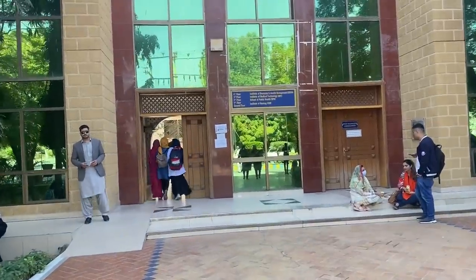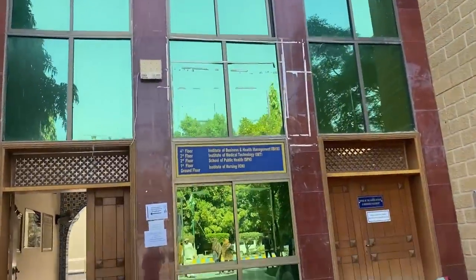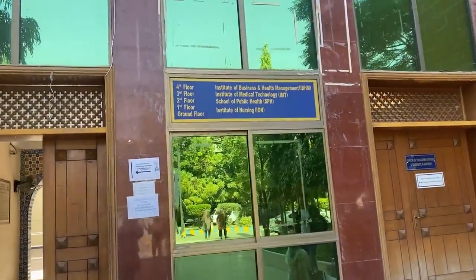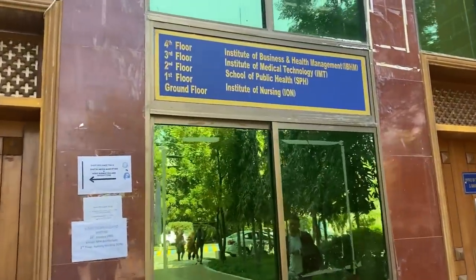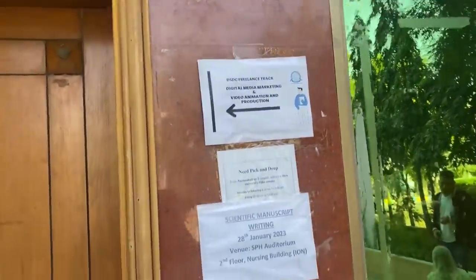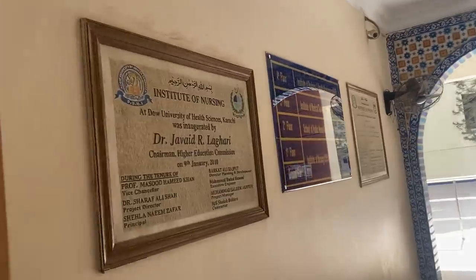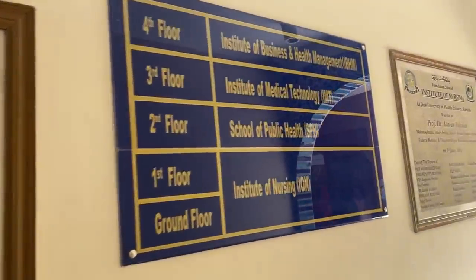This building has a total of four floors with different departments on different floors. The Institute of Nursing (ION) is on the ground and first floor. The School of Public Health is on the second floor. The IMD Institute of Medical Technology is on the third floor, and the IBHM Institute of Business and Health Management is on the fourth floor.